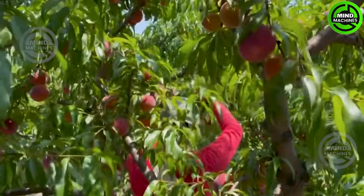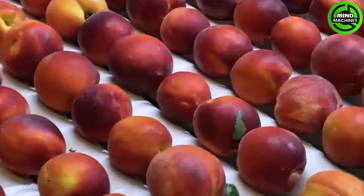There are numerous varieties of peaches globally, each distinguished by its distinct shape and unique flavor profile.